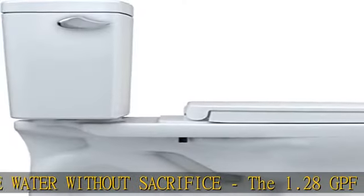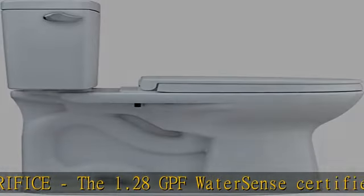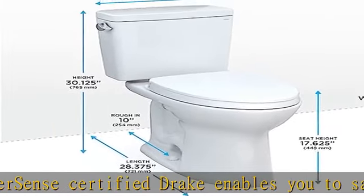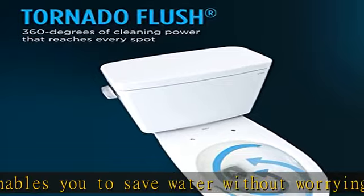Powerful performance with less frequent cleaning. Tornado Flush swirls water in a circular pattern to fully wash the bowl surface. CeFiONtect is an ultra-smooth glaze that minimizes waste from sticking so that it is easily washed away.